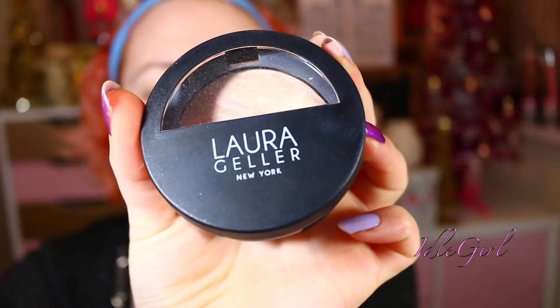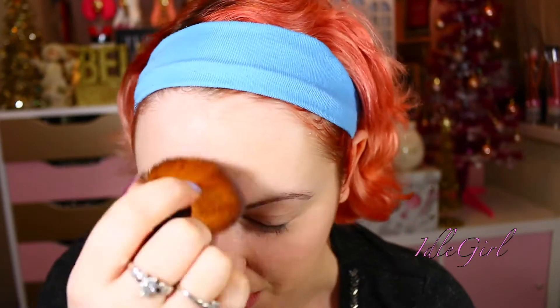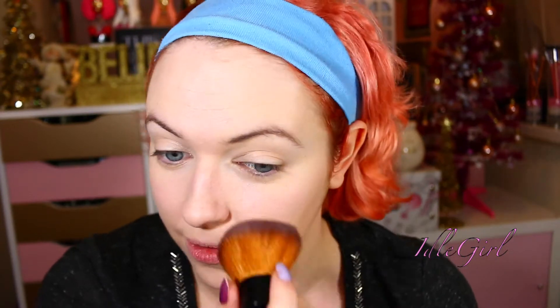I used the beauty blender to apply the concealer just under my eyes, and then I'm going in now with the Laura Geller Baked Balance and Glow Illuminating Foundation. This has set the foundation and concealer and it's just giving it a nice glow. I actually really like this — not as a foundation on its own, but as a setting powder I love this stuff.